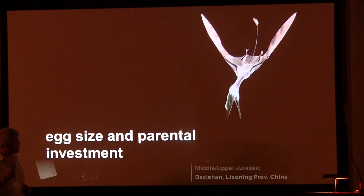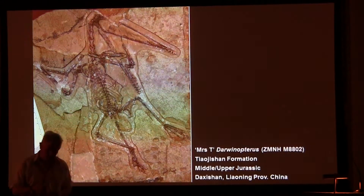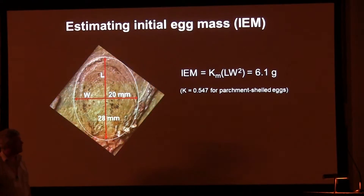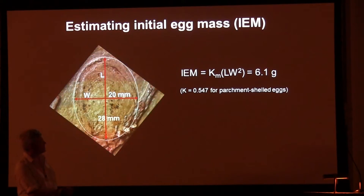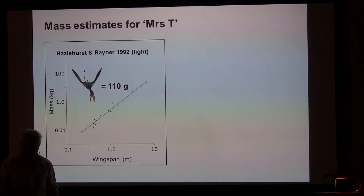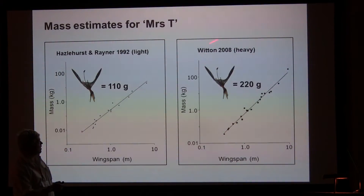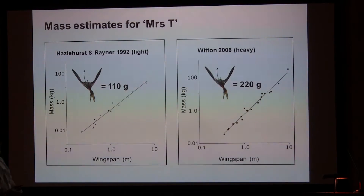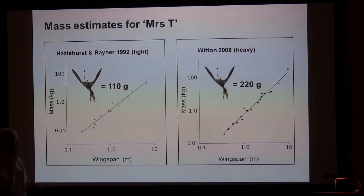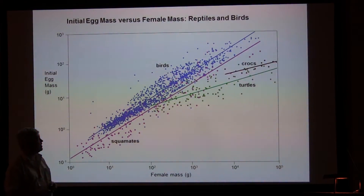The size of the egg can tell us a lot about the investment that the parent, notably the mother, is making into the reproductive process. This is very well understood in living animals. We have Mrs. T with her egg, so we can get some insights into what's going on with pterosaurs. It's a very straightforward task, more or less, to reconstruct the likely mass of the egg for Mrs. T, which comes out at around 6 grams. Calculating the mass of Mrs. T herself is slightly harder because there are light estimates and heavy estimates, but we can aggregate all the estimates together to come up with a likely mass for Mrs. T.